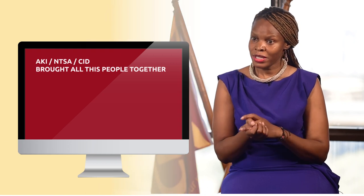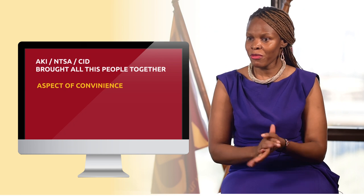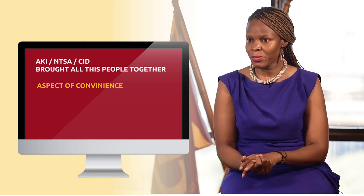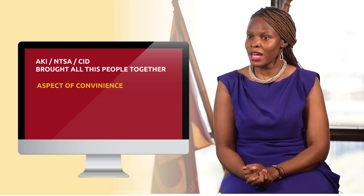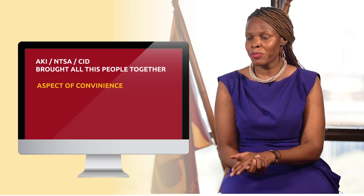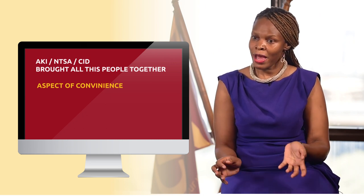The digitalization of the motor certificate has brought in a lot of benefits to the client and also for CIC. We have various key players in the industry — we have AKI, we have NTSC, we have the CID. So it's brought all these people together and there is an aspect of convenience. To the client, it is very convenient nowadays. I don't have to go physically to the office to pick my certificate — I can just have it at the comfort of my home or wherever I am.